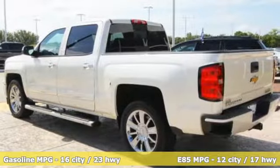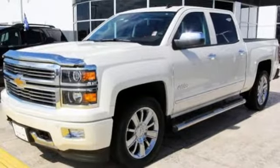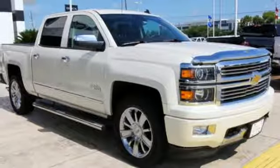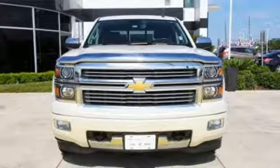Inside you'll love the heated and ventilated seats, saddle brown leather, climate control and MyLink entertainment system with a touch screen. It's stronger, smarter, more capable and more luxurious than ever before. Come in for a test drive today.